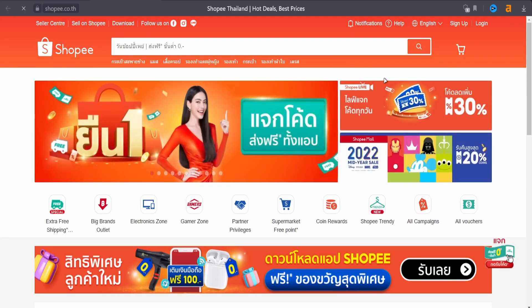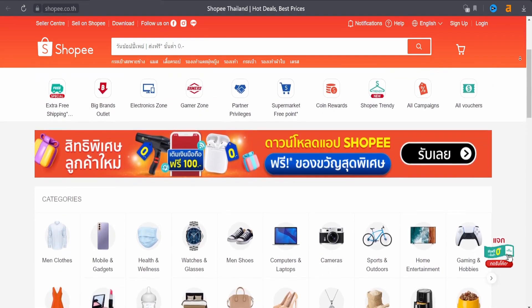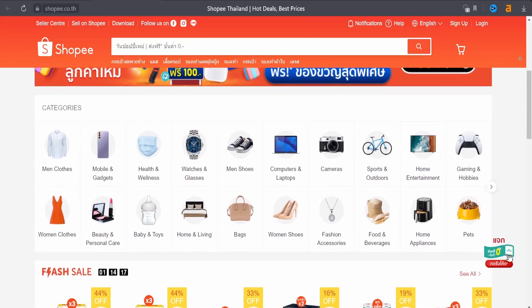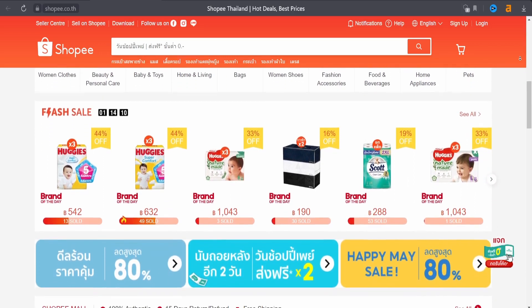Here is the Shopee website. As you can see, there are a lot of things to buy and sell, with many categories — men's clothes, mobiles and gadgets, even health and wellness. You can even use the flash sale, which is a special kind of sale where you get discounts.